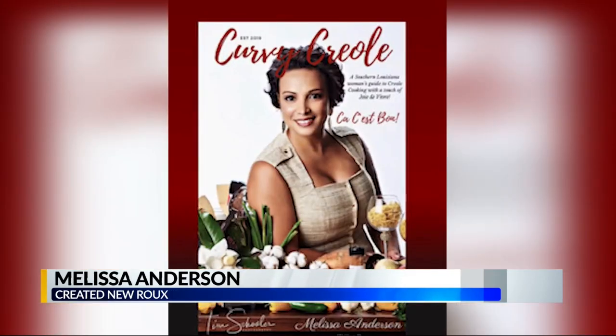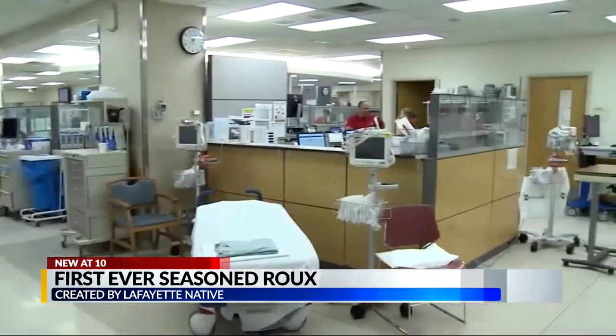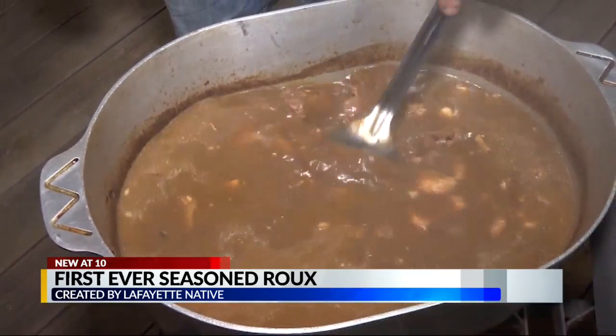Meet Melissa Anderson. Everyone knows gumbo is made from okra. This Lafayette native knows her way around the kitchen and decided to pursue making the perfect roux. She once worked in the medical field but wanted to start her own business with an idea that didn't exist.